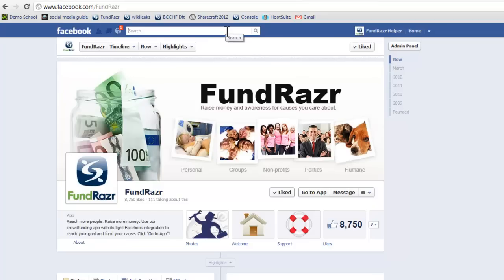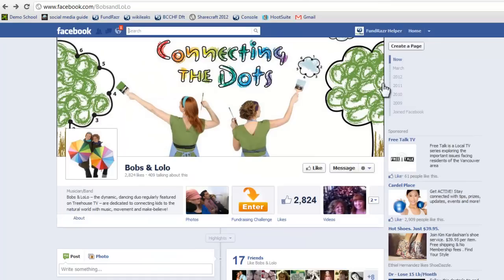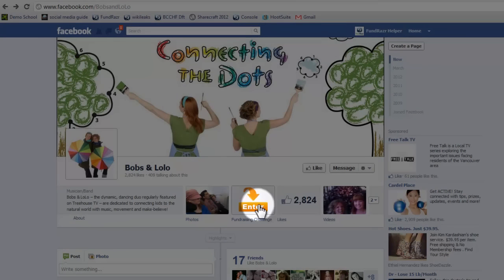We can search for it on Facebook under Bob's and Lolo. So here we are on the Bob's and Lolo Facebook page, and if you scroll down here to the Tabs section, you'll see the Fundraising Challenge.